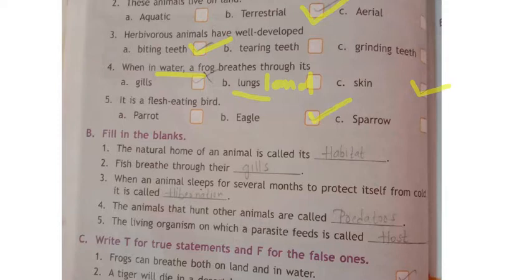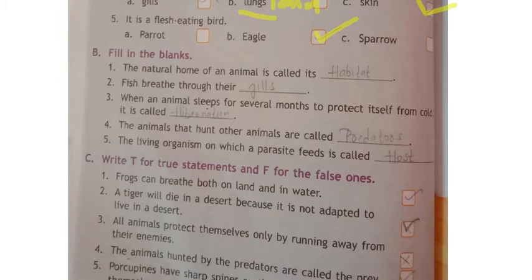Now moving to fill in the blanks. First one: the natural home of an animal is called its — habitat. The spelling is H-A-B-I-T-A-T, habitat.